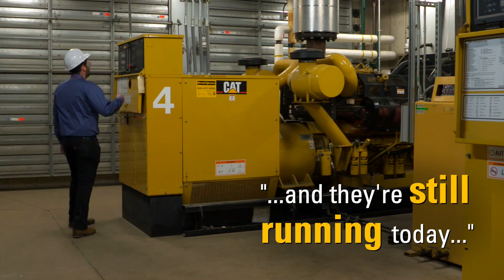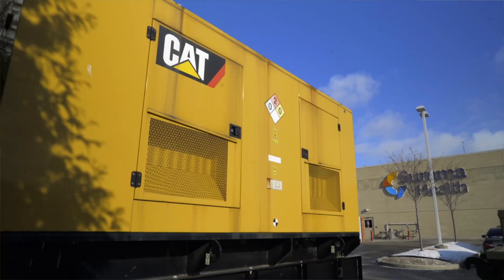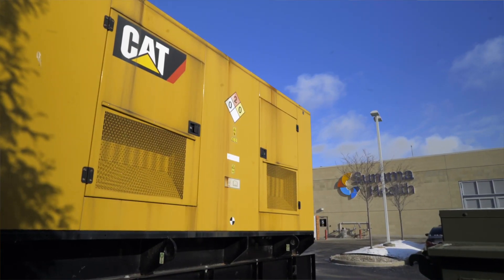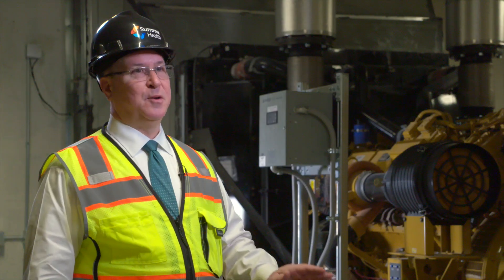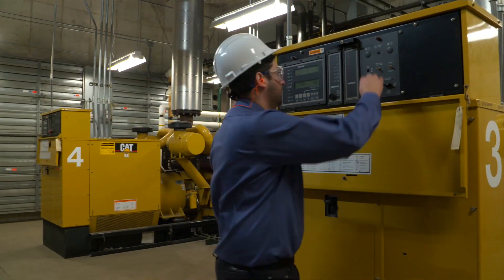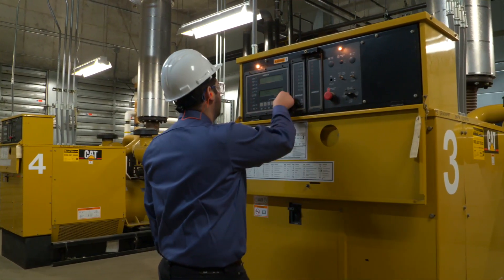Ohio CAT has been involved with Summa Health for decades. We've got generators throughout the greater Akron area at multiple facilities — engines that are 30 years old and they're still running today. Healthcare facilities tend to recognize the advantage of having a premium product. It's not because we're the cheapest on the block; it's because we're the best. It has to run when it's needed.